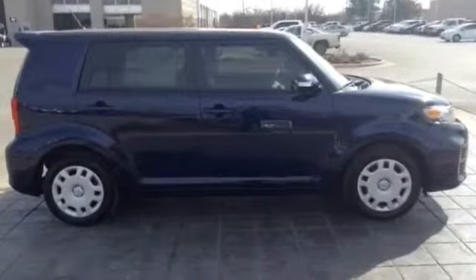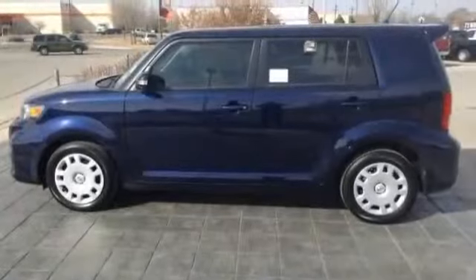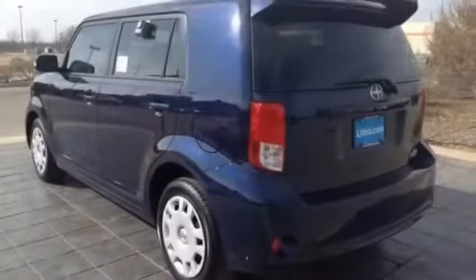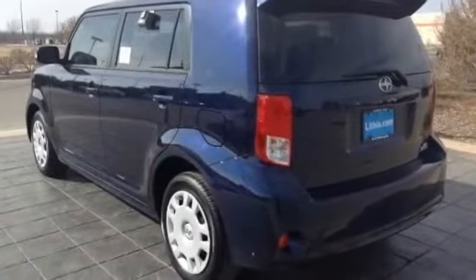Key features include premium sound system, iPod MP3 input, Bluetooth, MP3 player, privacy glass, keyless entry, child safety locks, and steering wheel controls.